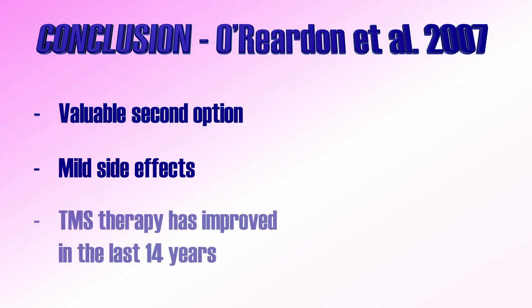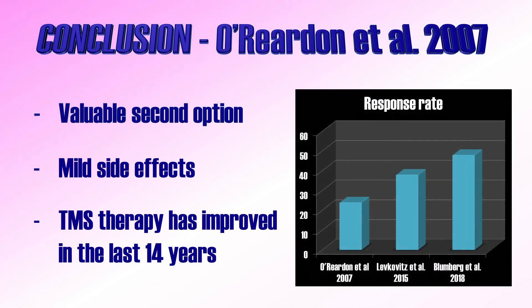The study described was performed in 2007 and FDA approval was obtained in 2008. In the 14 years since, TMS therapy has improved significantly. A randomized controlled trial published by Lefkowitz and colleagues in 2015 reported a response rate of 38% using so-called deep TMS. Another randomized controlled trial from 2018, published by Blumberg et al., reported a response rate of approximately 48%. Both of these studies led to FDA-approved TMS protocols, and we will cover both in full detail in future videos.